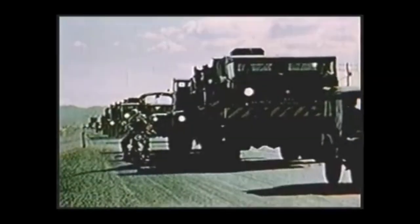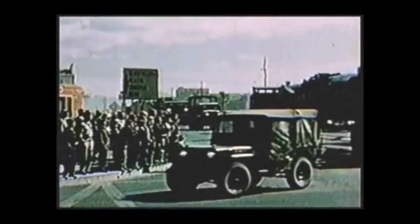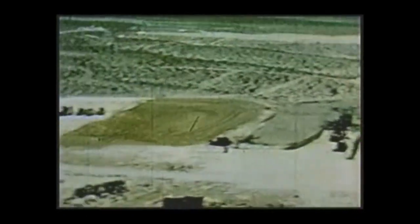The 1953 Grable test was the most infamous test shot of Operation Upshot Knothole carried out by the United States in 1953. Grable utilized a purpose-built 280mm howitzer to determine the feasibility of battlefield nuclear weapons against Soviet forces in Europe, where nuclear weapons and their long-term strategic implications became dangerously intertwined with short-term tactical roles. Upon firing, the 15-kiloton atomic shell flew 6 miles, or 10 kilometers, before exploding.